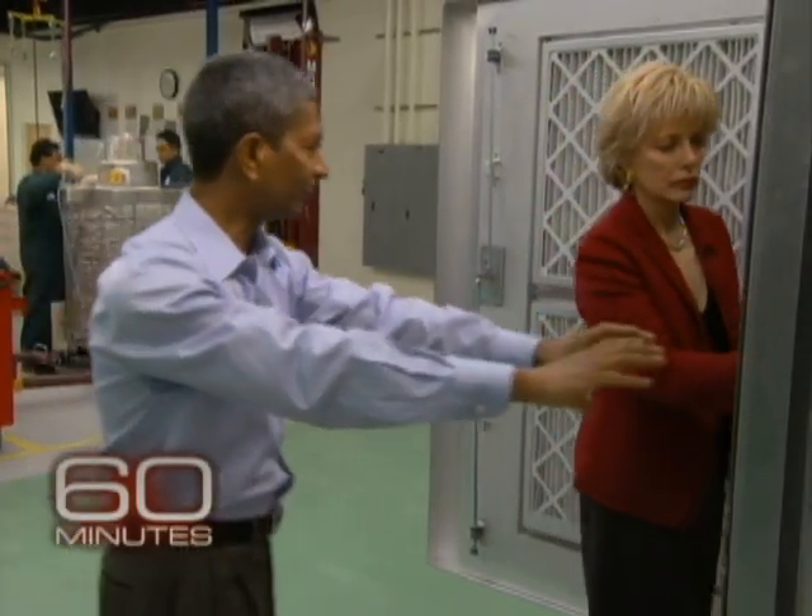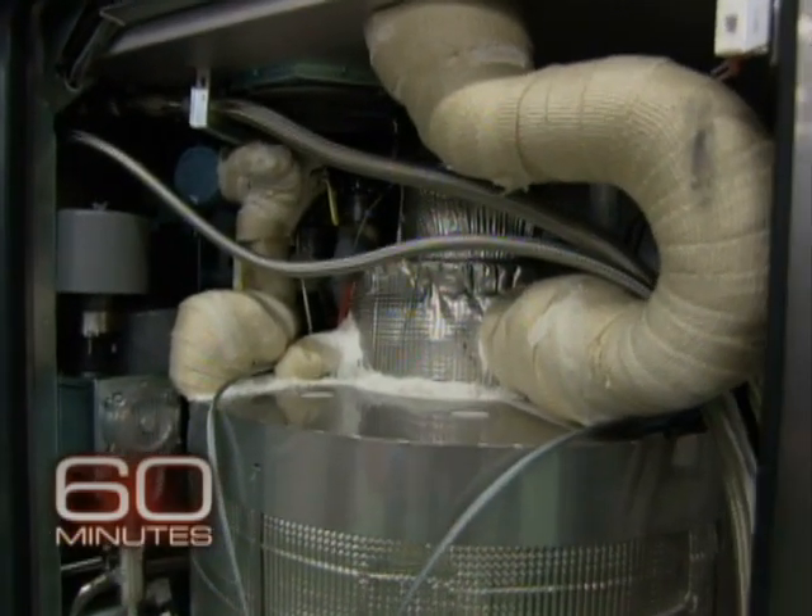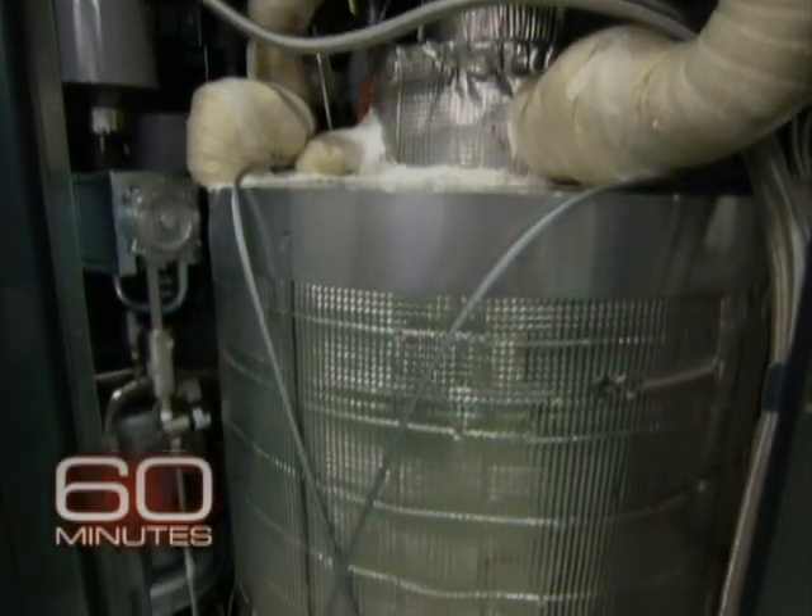K.R. Sridhar invited us for a first look at the innards of the Bloom Box that he's been toiling on for nearly a decade. Why is the Bloom Box better than solar panels on my roof? Unfortunately, the sun doesn't shine on your rooftop 24 hours a day. Our box produces electricity continuously and reliably.